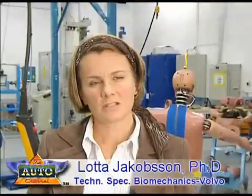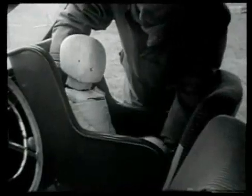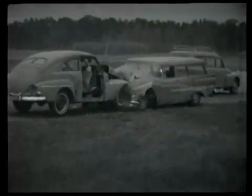Car safety for children is quite good today, but can be improved. At a very early stage, Volvo started a major concentration on child safety in their cars — something that is probably one of the reasons why the majority of Swedish children use approved safety equipment.